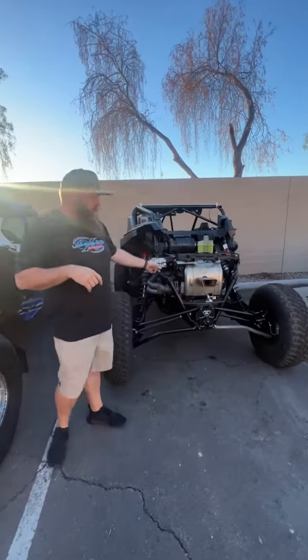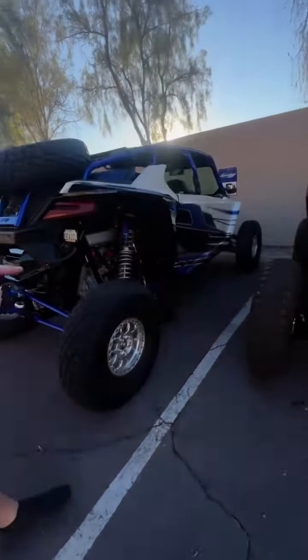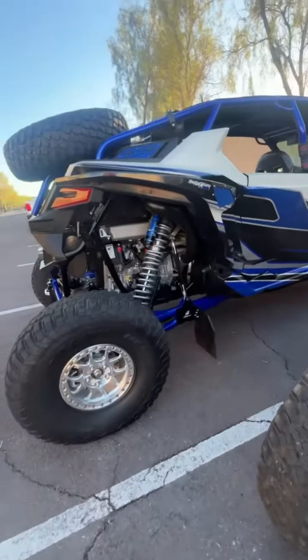Projects in this week — we've got the Pro R. Greg's Pro R got rolled, so it's getting a new cage, new shock therapy, adjustable radius rods, all kinds of cool stuff on that.